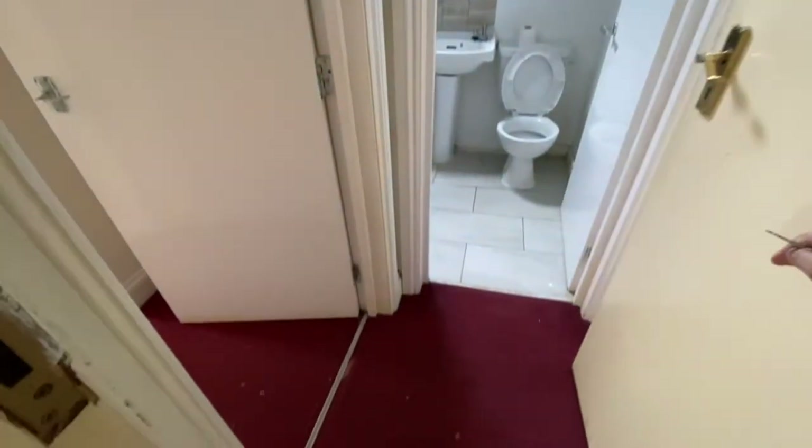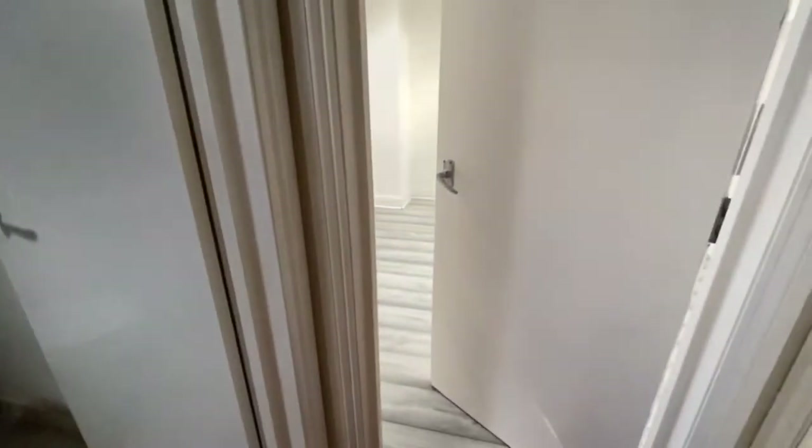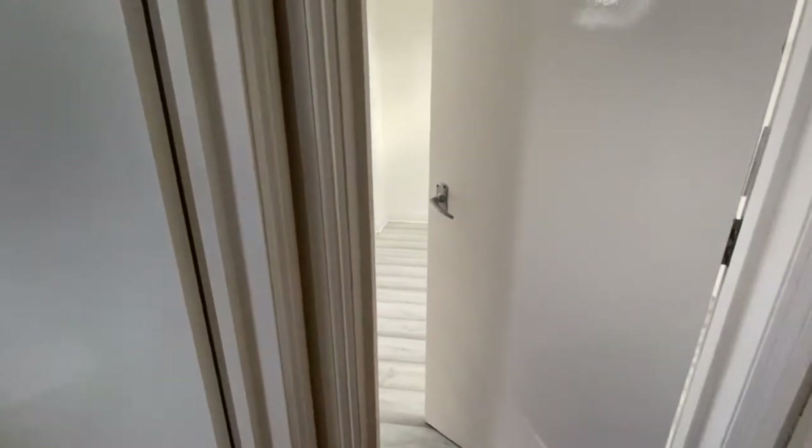As you head in, this is where it leads to. Towards the left is the living room, towards the right is the bedroom. Let's start from the bedroom first.